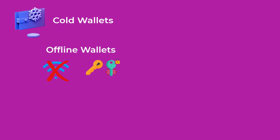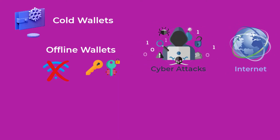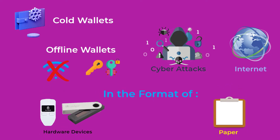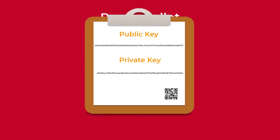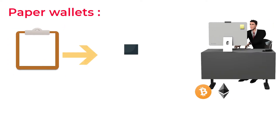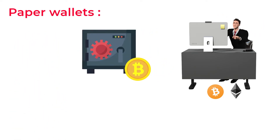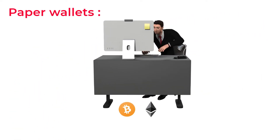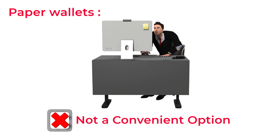Cold wallets, on the other hand, are offline crypto wallets that store your private keys securely away from the internet and away from the risk of cyber attacks. Cold wallets often take the form of hardware devices or paper. A paper wallet is when you write down your public and private keys on a piece of paper, which is then kept in a safe place. If this paper gets lost or destroyed, you lose all your money, which makes paper wallets not a convenient option for safely storing your crypto.